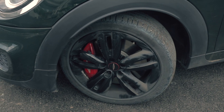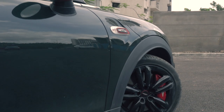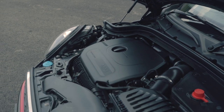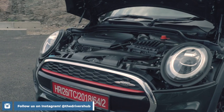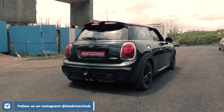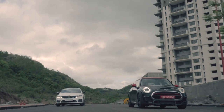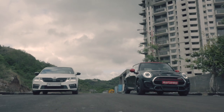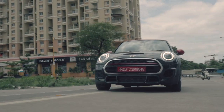With the JCW, you get revised suspension and gigantic discs up front that stop the car on a dime. The 2.0L turbo engine has been bumped up to 228hp and 320Nm of torque. Putting all of those ponies down to the road in a sophisticated manner is near to impossible in both the Mini and the Skoda. But the Mini surely is the more engaging and communicative vehicle between the two.